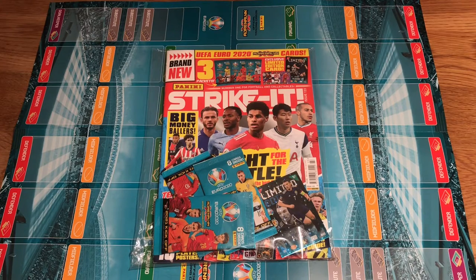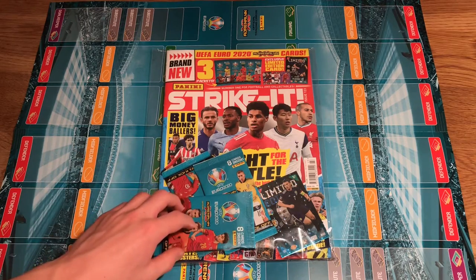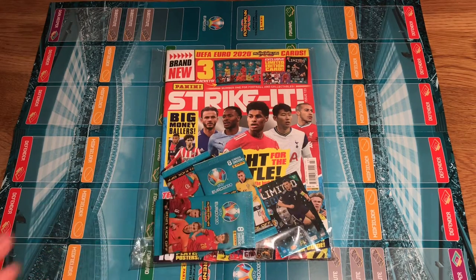I got mine from WHSmith. The reason I got this magazine — I don't normally get magazines unless there's something decent inside — is that not only do you get three packs of the EURO cards, but you also get a Limited Edition card of John McGinn from Scotland, which is pretty cool. This magazine costs £3.99 in all good news agents.